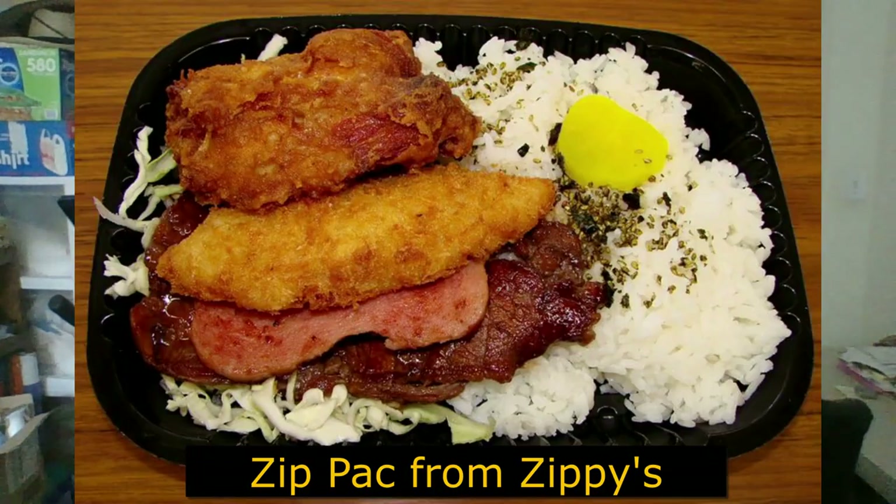I'm going to show you one right now. It's called a zip pack from Zippy's. It's a combination — you've got chicken, fish, spam, teriyaki meat, rice, coleslaw, and furikake. It's a combination of everything and one of their signature plate lunches.